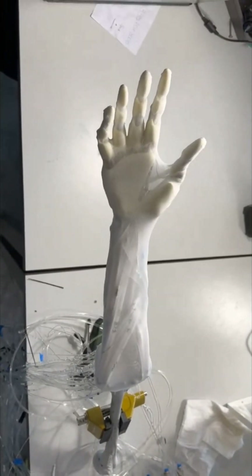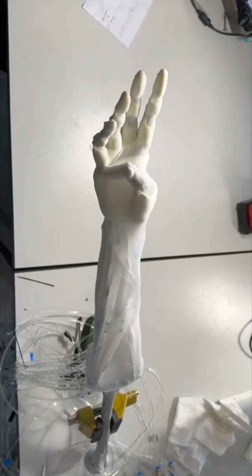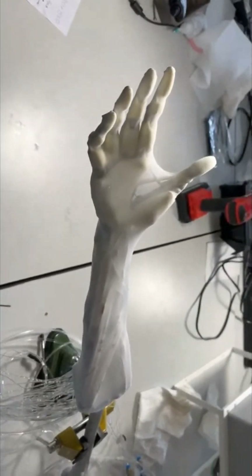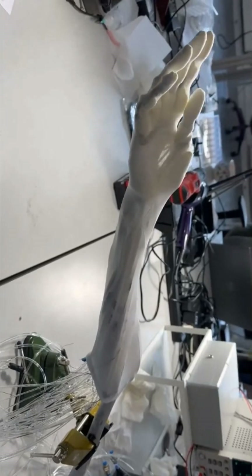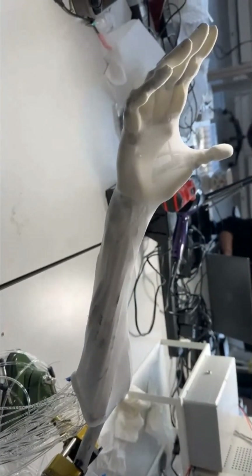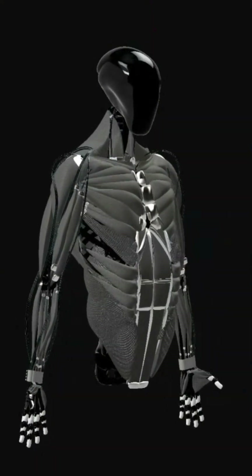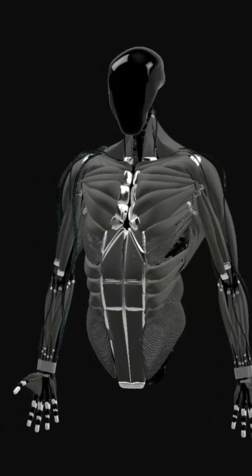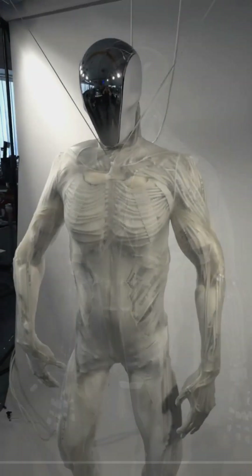Look closely at this hand — the smooth, complex movements look incredibly human, but it's not. This is the creation of Clone Incorporated, a company pushing the boundaries of humanoid robotics that might change everything. While companies like Tesla and Boston Dynamics grab headlines, Clone is taking a unique bio-inspired approach to create robots that don't just look human, but move like them too.